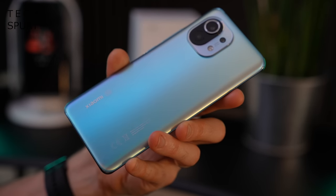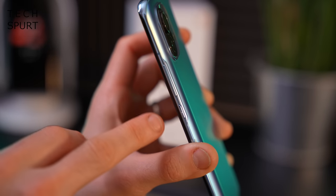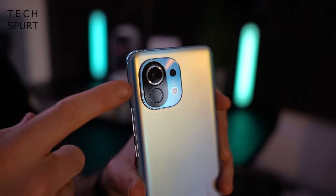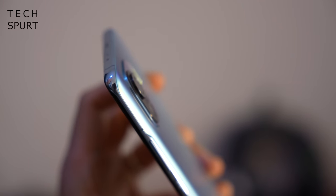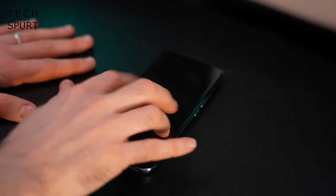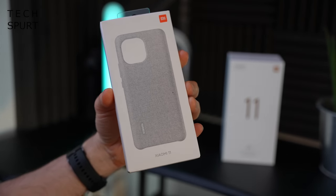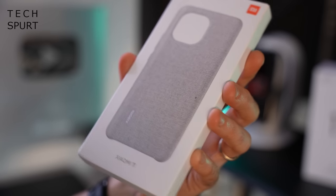I like the minimalist branding, the curvature of the edge as it opens up to the volume keys and power button, and even the funky camera array, which looks like something out of a sci-fi film. The camera does jut out somewhat from the back, which means if you rest the Mi 11 on a flat surface, you'll get a little bit of wobble.